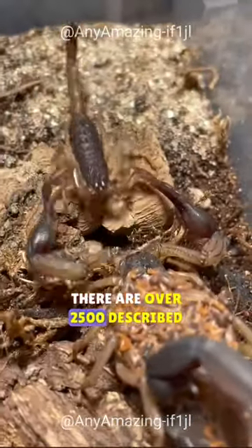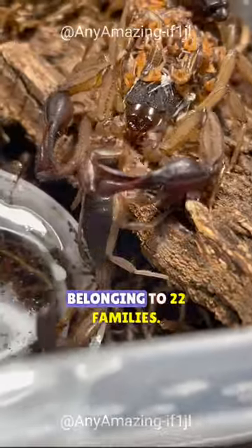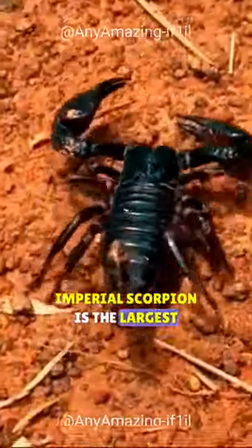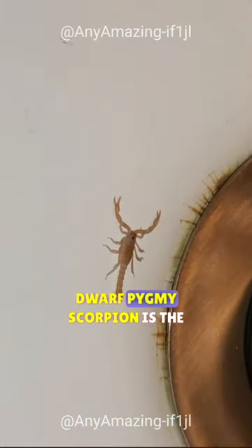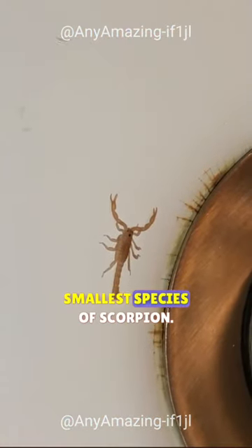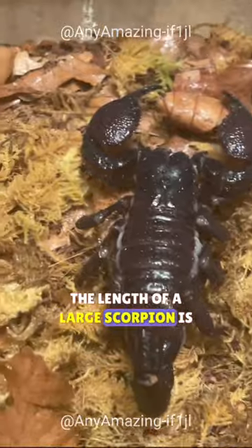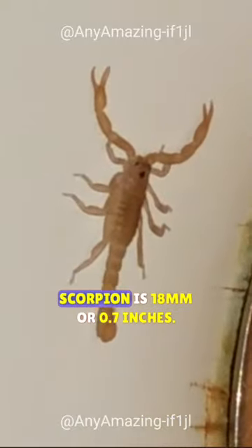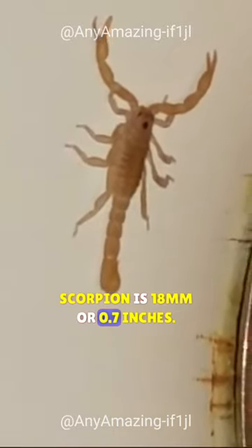There are over 2,500 described species of scorpions belonging to 22 families. Among them, the Imperial Scorpion is the largest species, and the Dwarf Pygmy Scorpion is the smallest. The largest scorpion measures 23 centimeters (9 inches), while the smallest is 18 millimeters (0.7 inches).